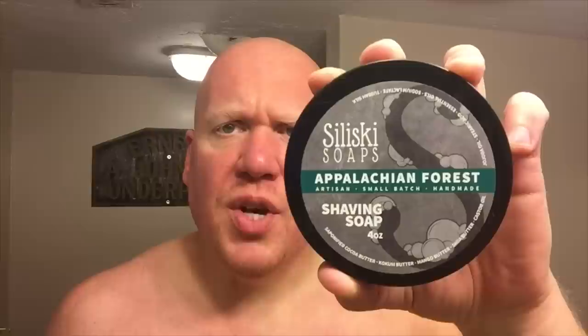Check out Salinski Soaps if you're interested in a new U.S. artisan vegan-based palm free soap with quite a few scent offerings. As always, thumbs up the video if you enjoyed it, comment below if you have anything to say, and if you're not already a subscriber please become one. See ya!